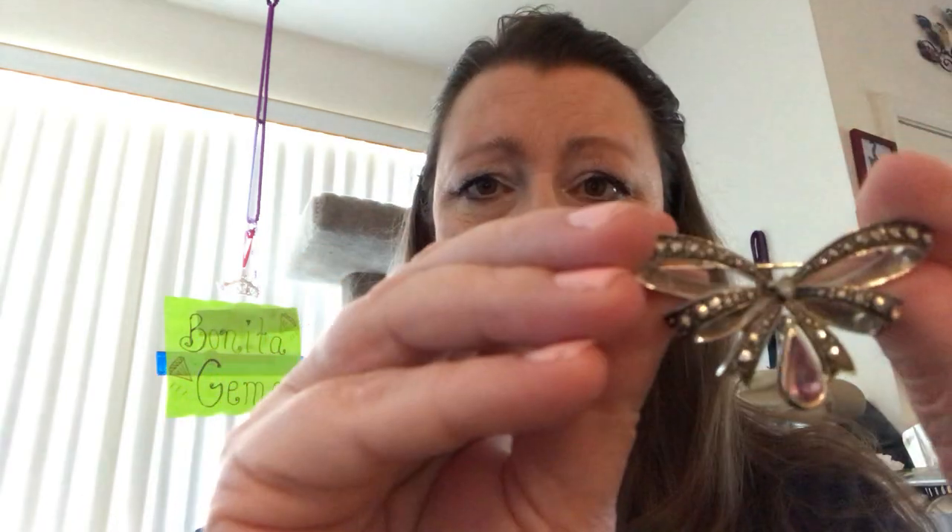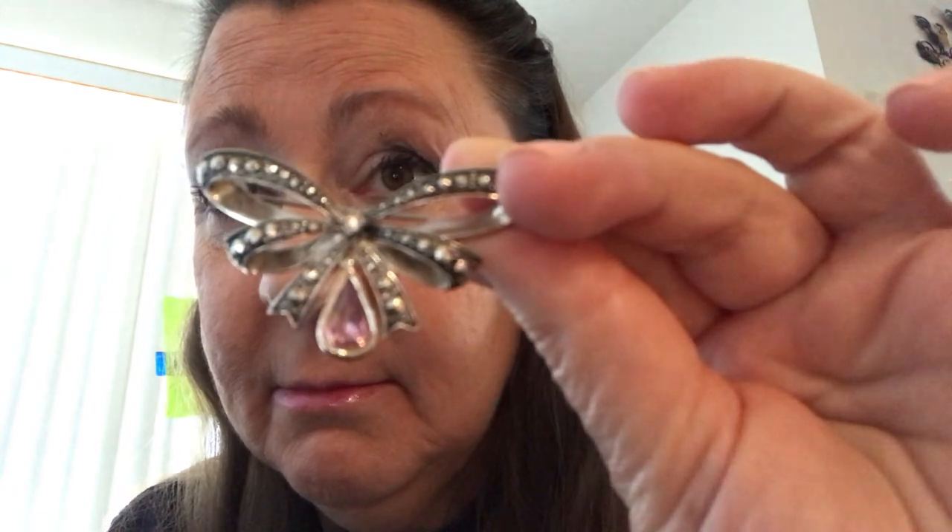Thank you, Bruce — they really take care of us here at STV. I'm saying thank you to one of the crew members supplying me with some water. Excuse me, went down the wrong way. Our next item is a beautiful sterling silver bow with marcasite — which is actually pyrite — and it has a beautiful kunzite teardrop coming off the bottom. It's just absolutely beautiful and this is a brooch, a pin.